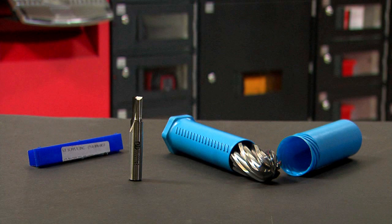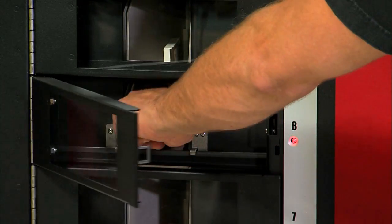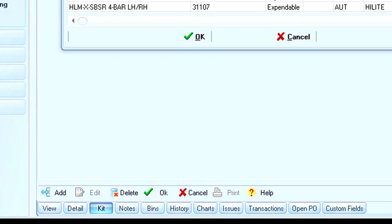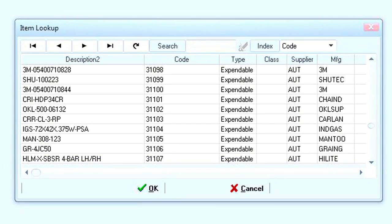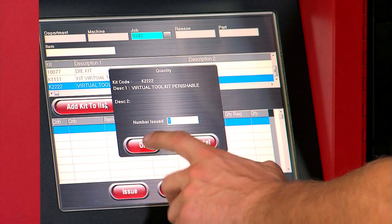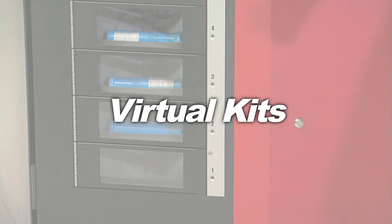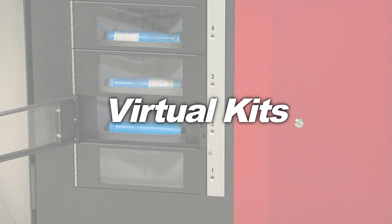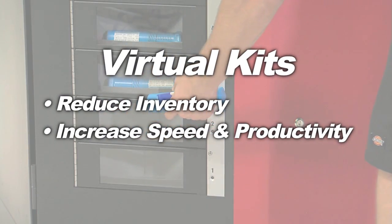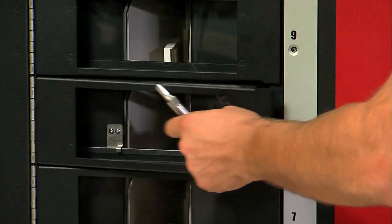Do you have any jobs that require multiple items to complete? Your RoboCrib can dispense everything you need with the touch of a single button. Simply create a virtual kit and tell your RoboCrib what you want to include in the kit and assign it a name. Employees will then ask for the kit by name and your RoboCrib will dispense everything they need with the touch of a single button. Inventory can be reduced using virtual kits because you don't have idle inventory sitting unused in physical kits. Every item in a virtual kit is available for individual item use or kit use.